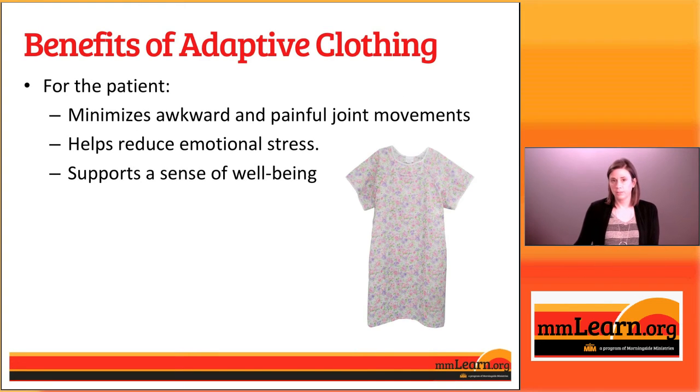There are many benefits to adaptive clothing for both patients and caregivers. Looking at the benefits for the patient, one of the things they do is they minimize awkward and painful joint movements. Patients who have limited mobility because of conditions like stroke, shoulder surgery, or other physically debilitating conditions may have a difficult time raising their arms over their head or reaching them back into sleeves. These clothes don't require those kinds of awkward and painful joint movements.